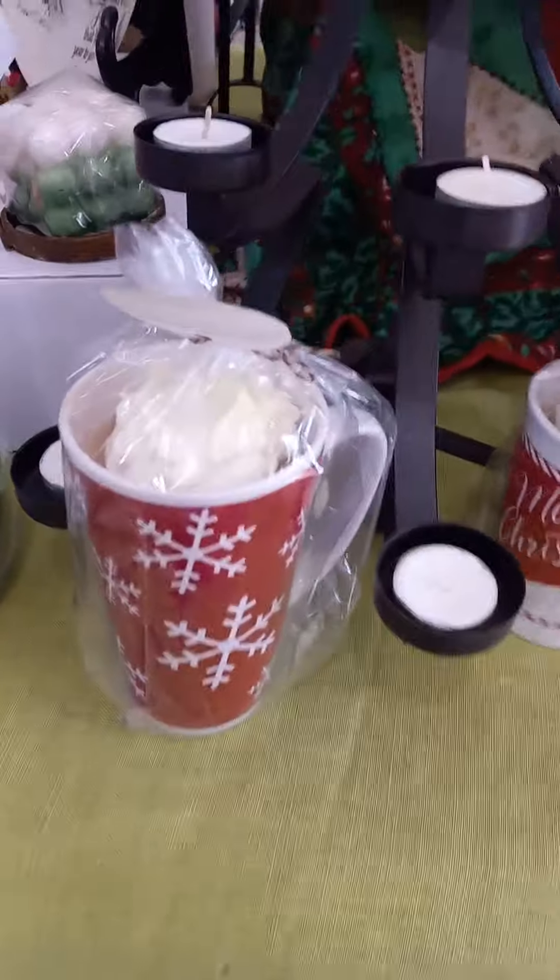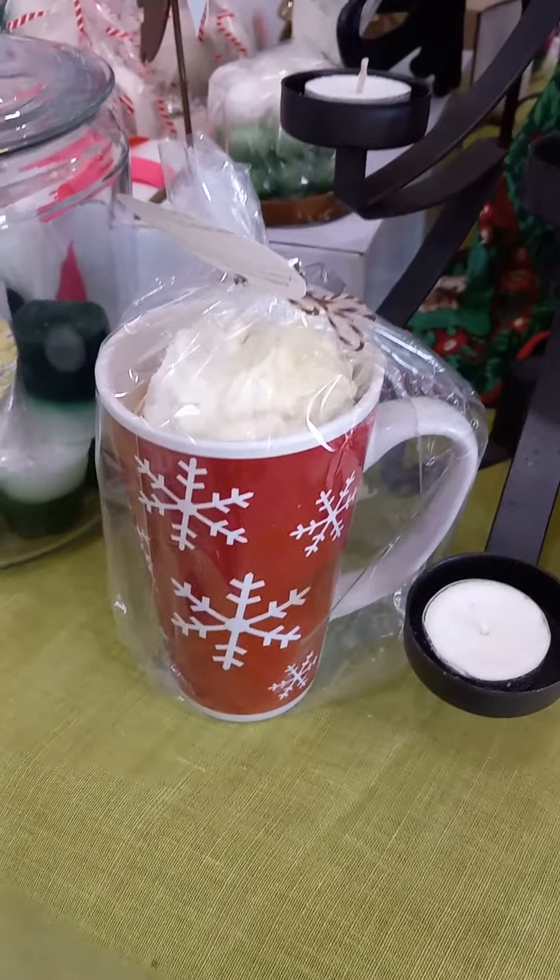And our little bunk cakes for Christmas. And no, you can't eat them.